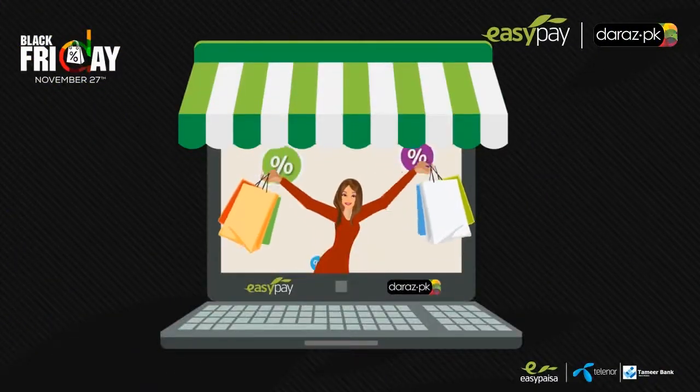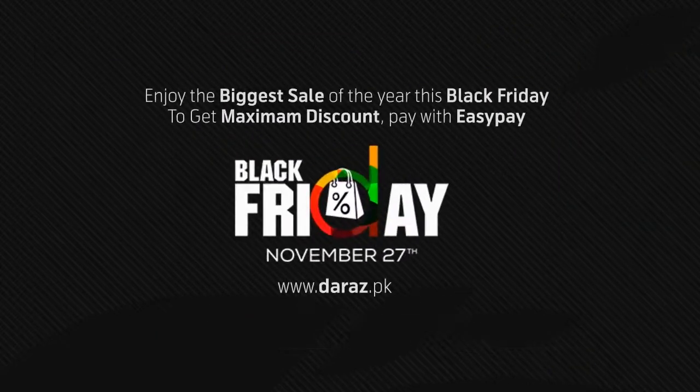Enjoy the biggest sale of the year this Black Friday. To get maximum discount, pay with EasyPay.